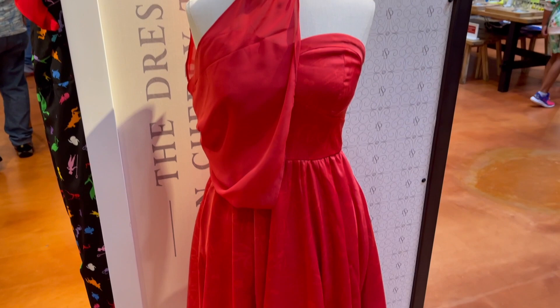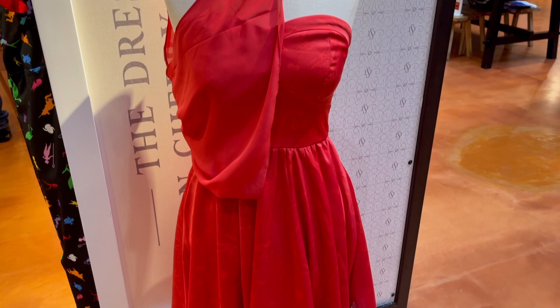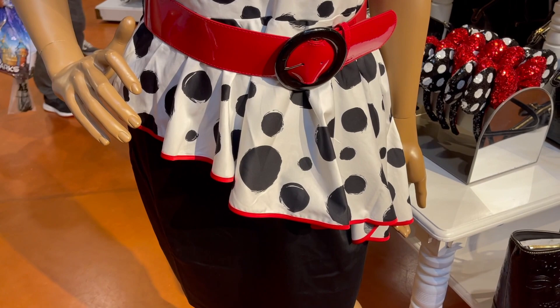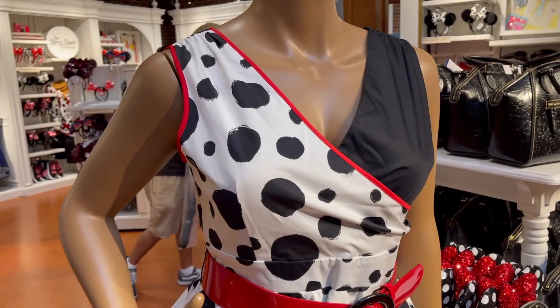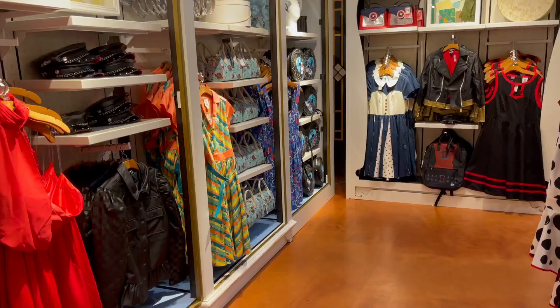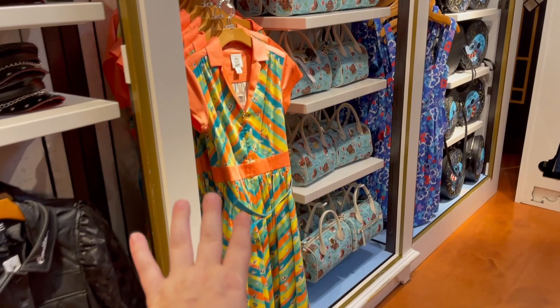Oh, it looks like the Cruella shirt from D-Style — nope, that's a dress. The Cruella dress from D-Style has moved over here to the dress shop on Cherry Tree Lane. But this one's the new one — this is an actual Cruella dress, and I actually really like this one. I love the kind of asymmetrical waist of it. And Cruella even autographed the back. I love it.